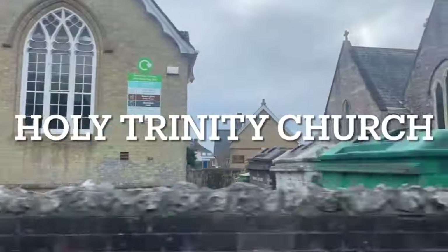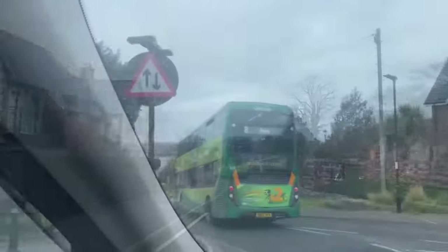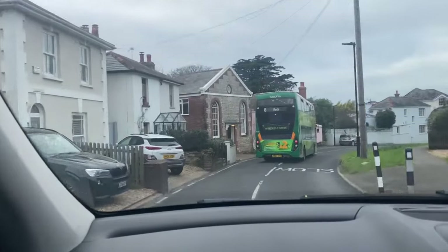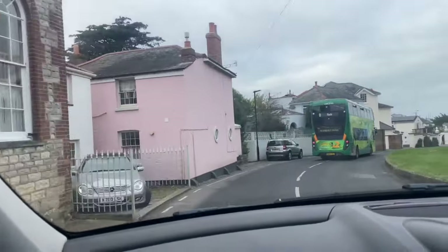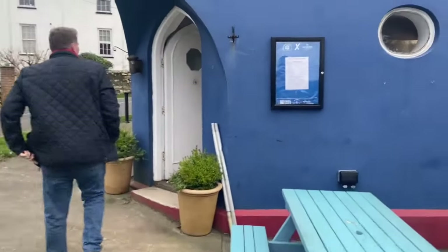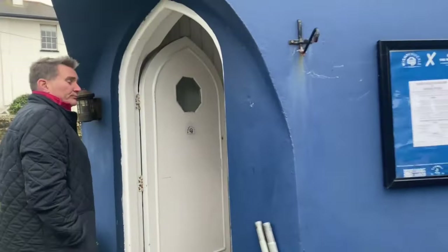We were going to take you to the lifeboat which is up here, but we're going to go there in the summer because the back of my leg's really hurting now. This is Holy Trinity Church. And that's an Isle of Wight bus — at the moment you can go anywhere for a ride for £2, which is good. I'm going to go to the Pilot Boat pub.